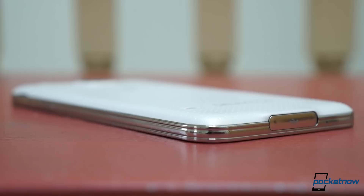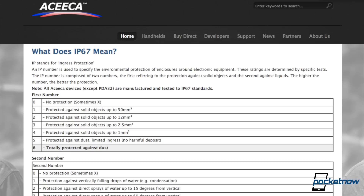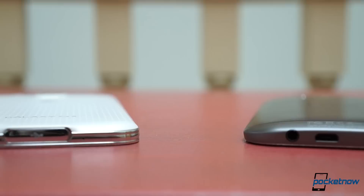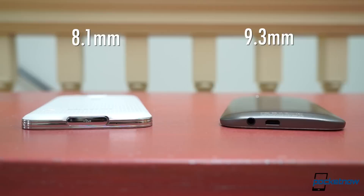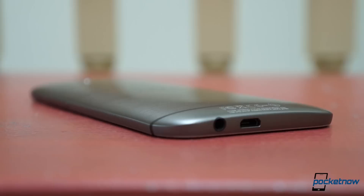But the S5's conservative design obscures a few advantages it has over the M8. While the HTC phone has been shown to survive immersion in water, it's not specifically designed for that kind of abuse. By contrast, the Galaxy S5 is rated to IP67 for dust and fresh water immersion up to a meter deep. And Samsung didn't have to make a tank of a phone to accomplish that — it's actually more than a millimeter thinner than the HTC One, and the larger Samsung battery is still removable, while the HTC phone's is sealed in. The Galaxy's charging and data port needs a door to keep it watertight, but it's USB 3.0 to the HTC phone's 2.0.